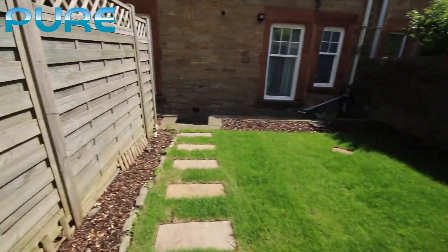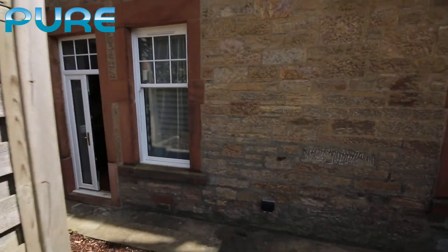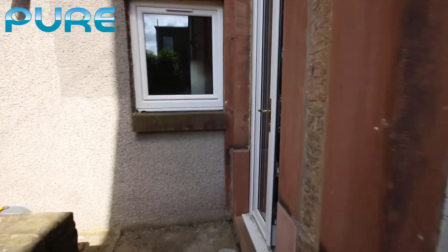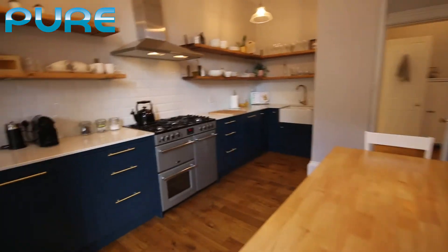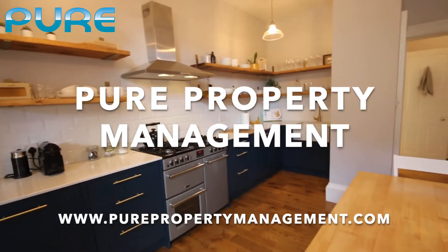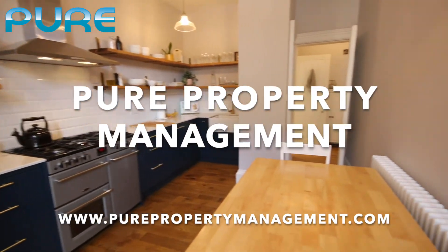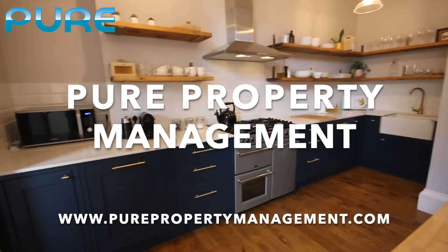So this is our property in Trinity — a three-bedroom property with gas central heating and double glazing. It would suit a family, professional family, or professional couple. Please contact us at Pure Property Management if you have any questions or if you'd like to arrange a viewing. Thank you.